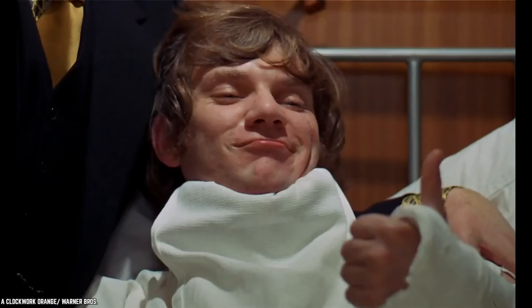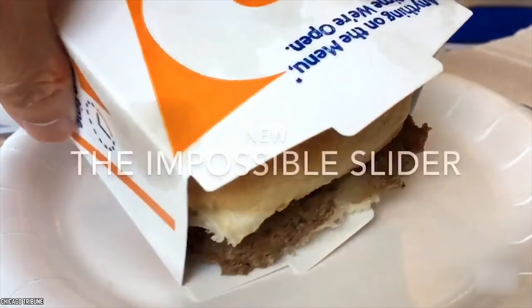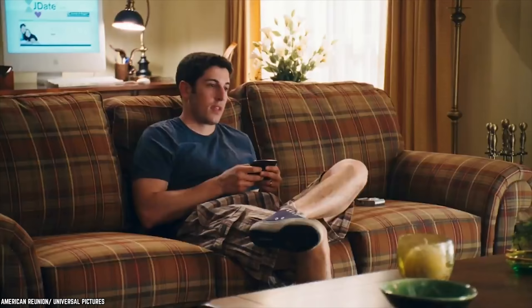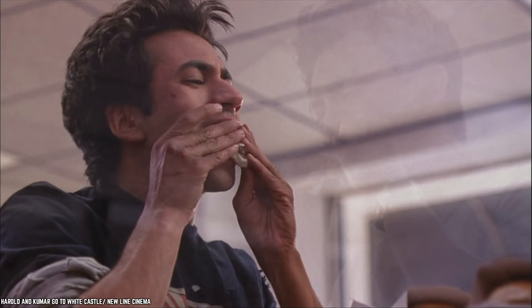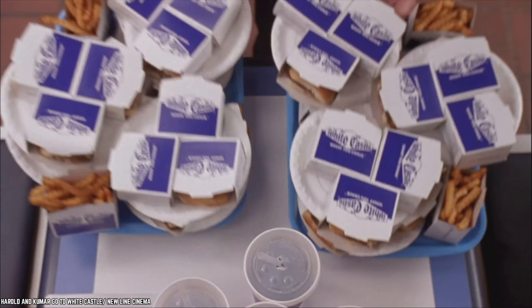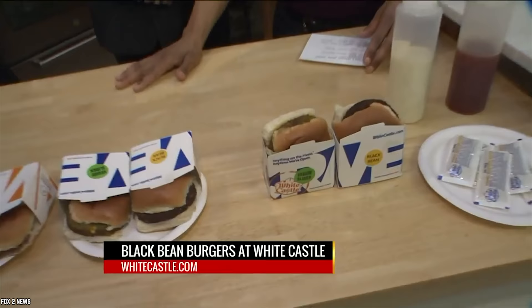The black bean slider has received a lot of positive feedback. Partnering with Impossible Foods, White Castle also has the Impossible Slider, which impersonates a beef patty both in looks and in taste — and it's also vegan-friendly. Fun fact: Kal Penn was not eating the classic White Castle burger in the Harold and Kumar movie, as he is a vegetarian. His burger was a fake, but if they ever decide to pull off something similar in a sequel, he will have many options to choose from.